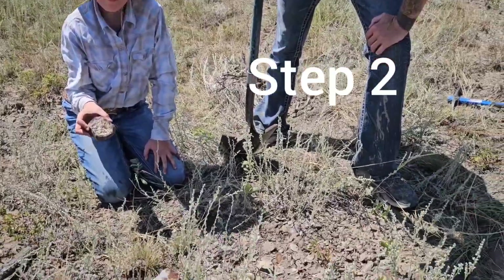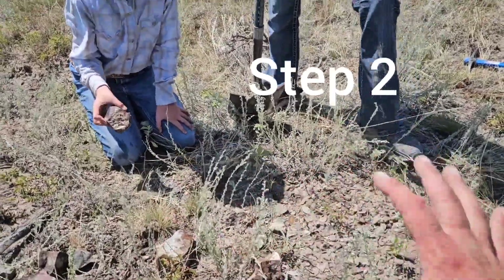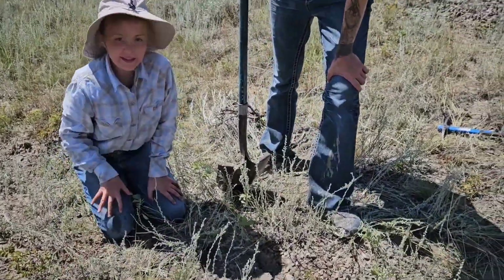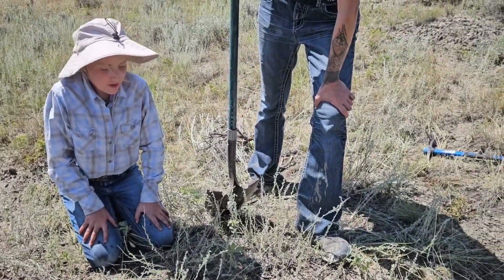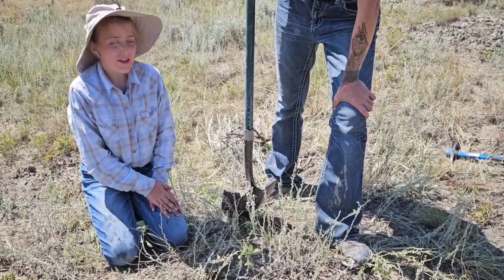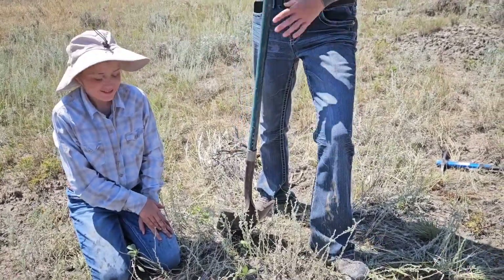Once you've found the concretion and removed all the surface pieces, what is the next step, Reese? You want to dig, because sometimes what's on top is not all — what's on the bottom is the leftovers. Let's go get it!